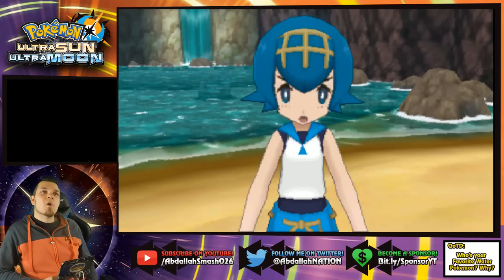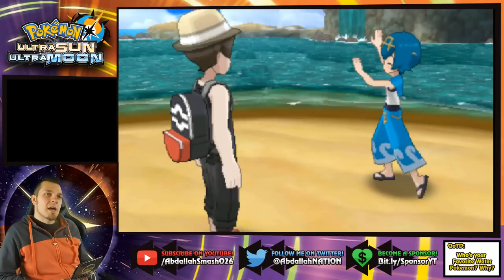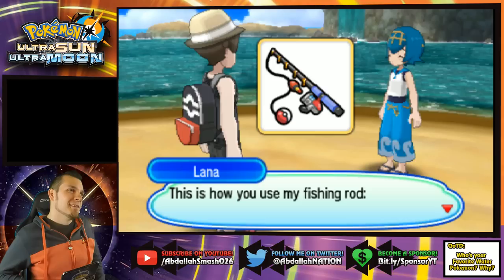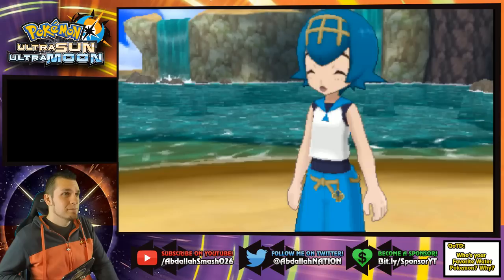Lana shows us how to use Waterium Z — that's the Z-Crystal we earned. And she has more to offer: another token for clearing the trial. This is a Lana original — one of her handmade fishing rods. Is it a Good Rod? Super Rod? Old Rod? Ultra Rod? When you fish, look for piles of rocks in the water — fish like to hide in the shadows there. When you see your bobber dip underwater, press A as soon as you see the exclamation mark. She recommends Dive Balls — and gives us 10 of them!